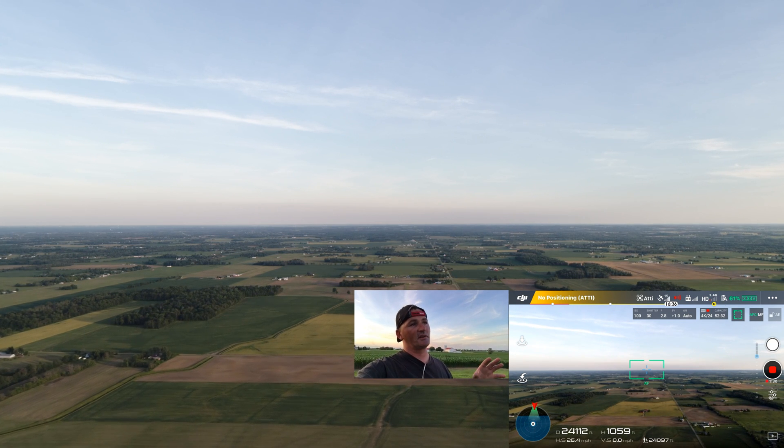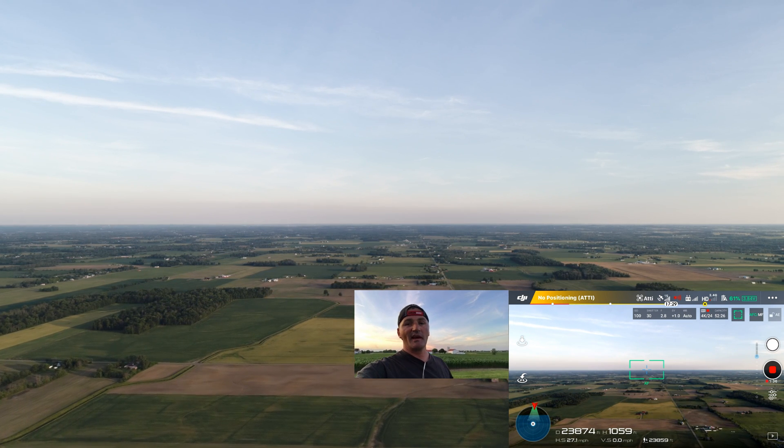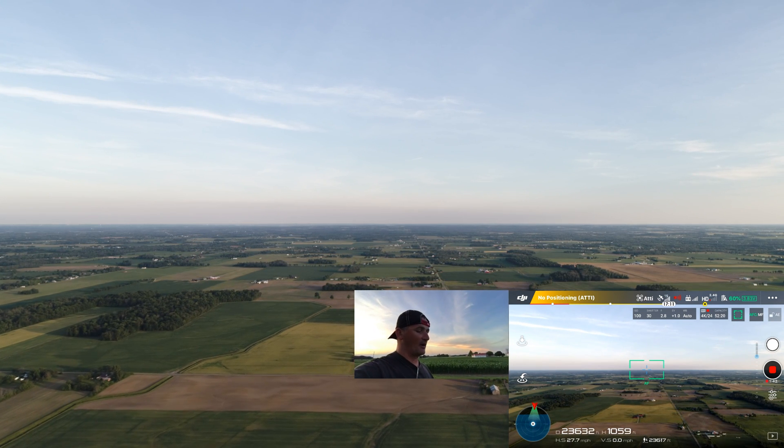Total distance on the flight record is 51,000 — I think 54 feet. 9.68 miles round trip. That's just under a 10 mile trip.